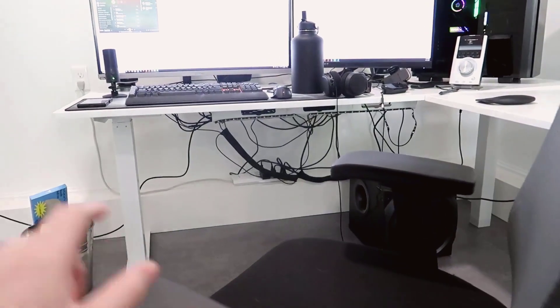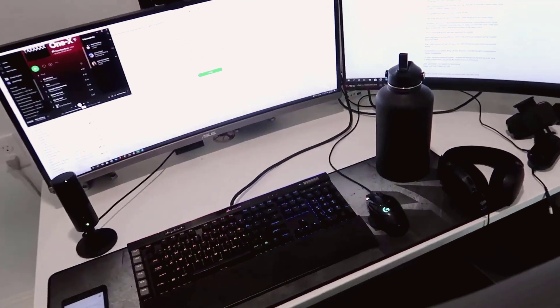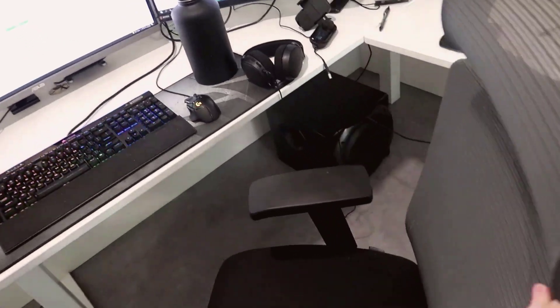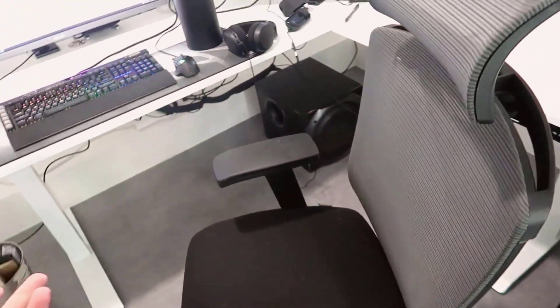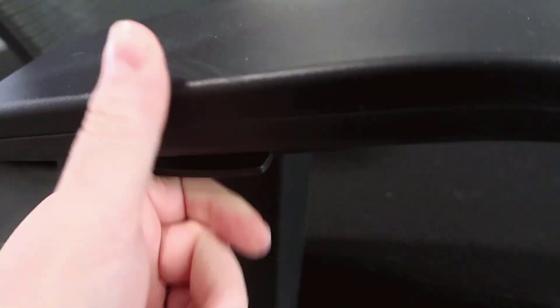In terms of other functionality, you have two really nice supported armrests. I have an Autonomous standing desk and this chair fits perfectly right under it even at its lowest setting. The armrests can be adjusted in and out — on each side you can pull a trigger to raise and lower them. Beyond that, I haven't really needed to do much more adjustment.